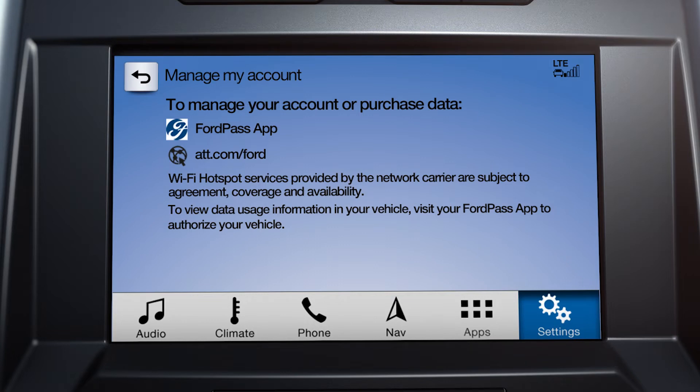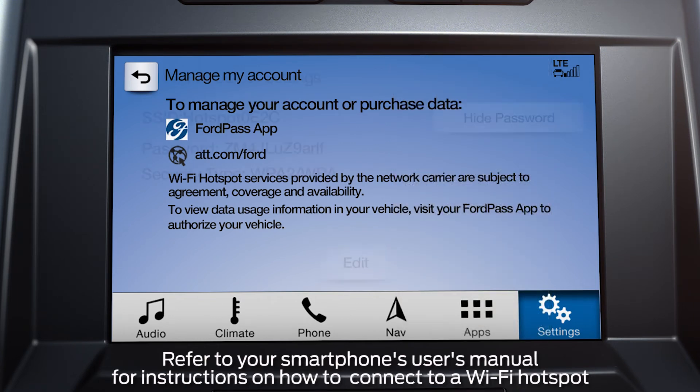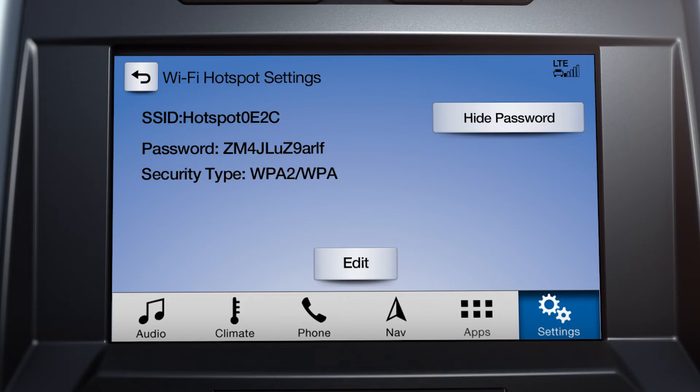To connect to a hotspot, go to Settings on your smartphone, Wi-Fi devices, then refer to the Vehicle Hotspot Settings screen to find a password. Then input your password and it will automatically connect.